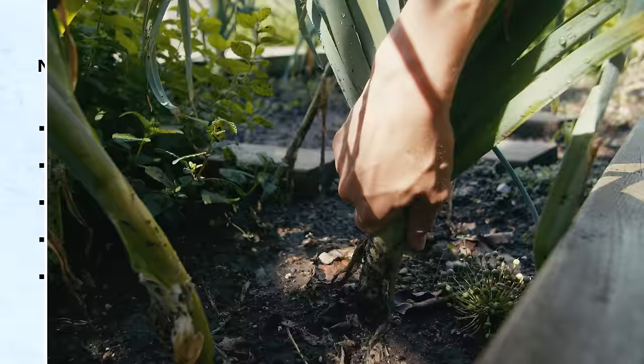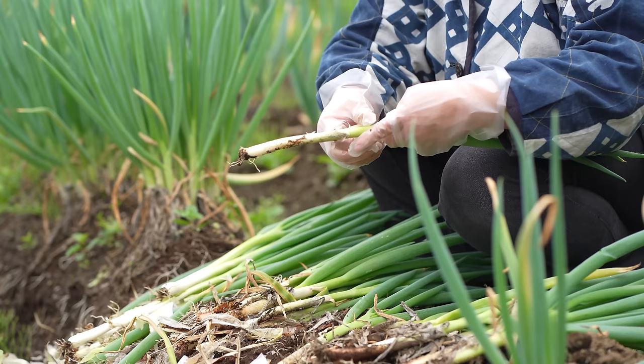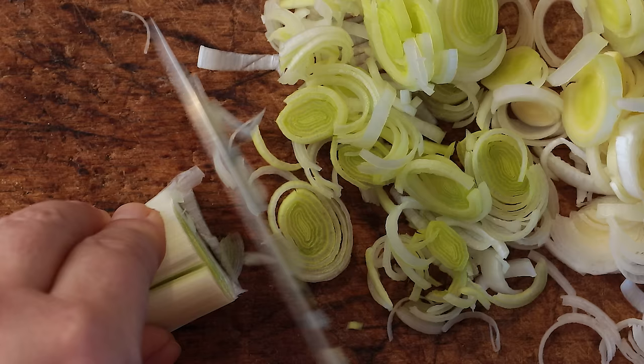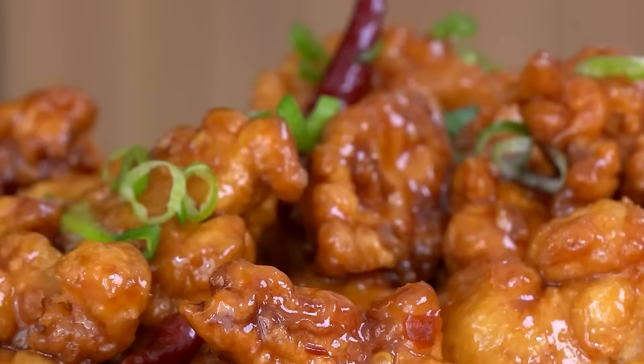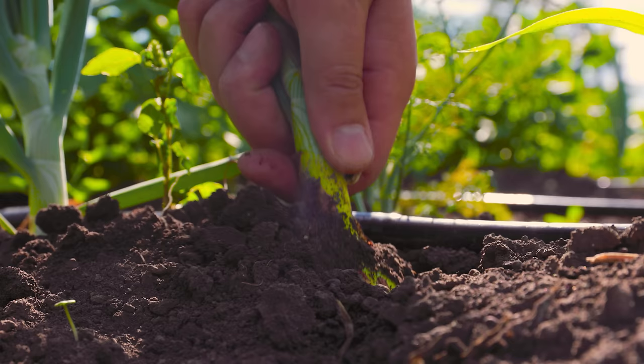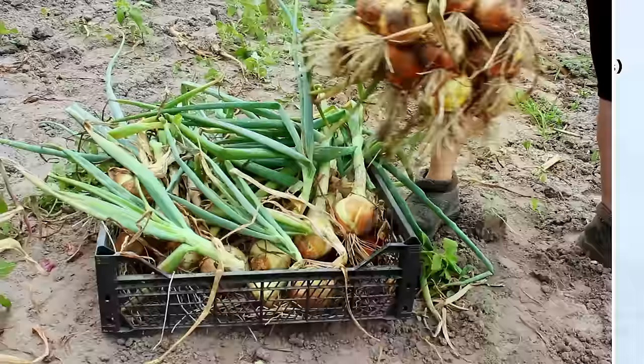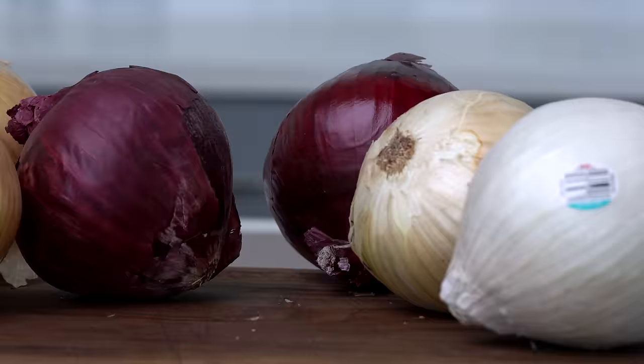Alliums can be either bulbing or non-bulbing. Common non-bulbing Alliums include scallions, chives, leeks, ramps, or Chinese garlic chives — since there is no bulb, we eat the above-ground leaves. For purposes of this video, we are focusing on bulbing Alliums, and specifically the species Allium Cepa. This species includes common bulbing onions such as white, yellow, red, sweet, shallots, and spring onion varieties. And what I want to figure out is, do these varieties actually taste that different in a variety of dishes?